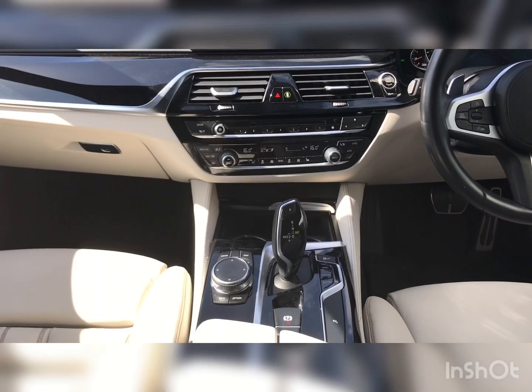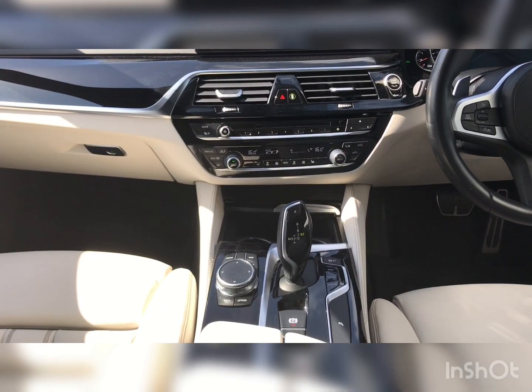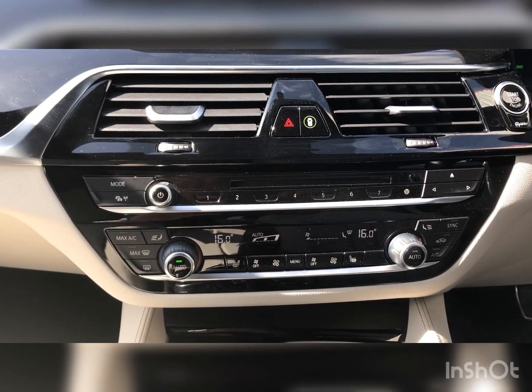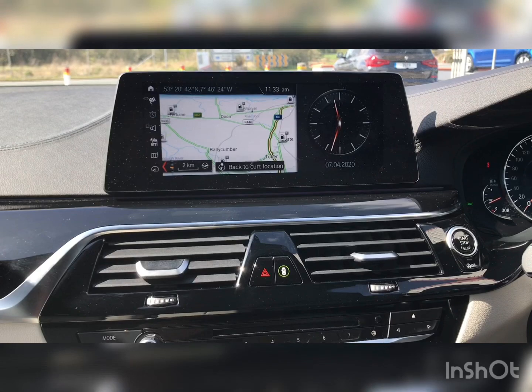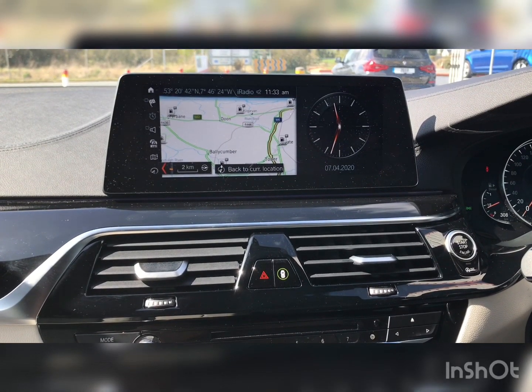There is a stop-start push button function, electric handbrake, and an automatic gearbox. Dual-zone climate control and front heated seats.